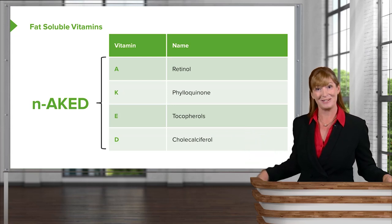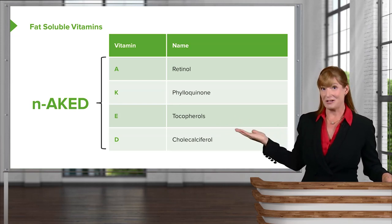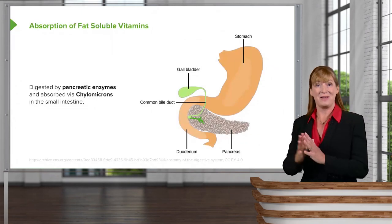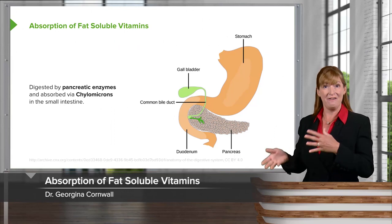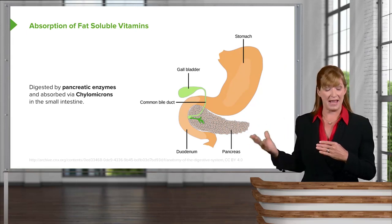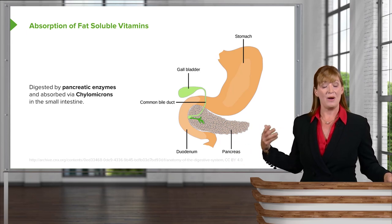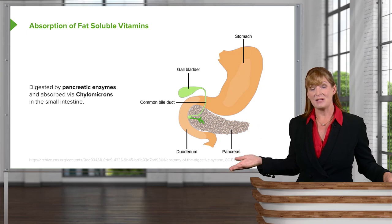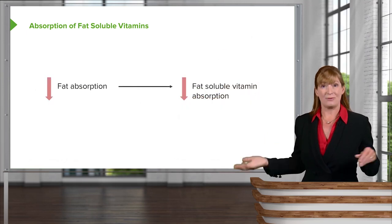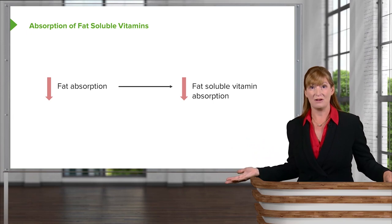The key with absorption for fat-soluble vitamins is that they are fat-soluble, so they are generally bound up in fats, which means we require pancreatic enzymes in order to absorb them. They are absorbed via chylomicrons in the small intestine, so any disorder that interferes with pancreatic enzymes will create issues with absorption of fat-soluble vitamins. If you have a decrease in fat absorption, you'll clearly have a decrease in fat-soluble vitamin absorption as well.